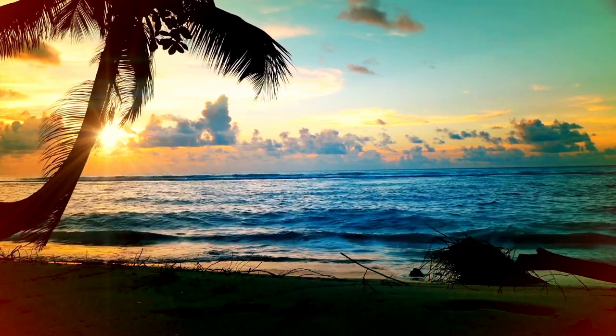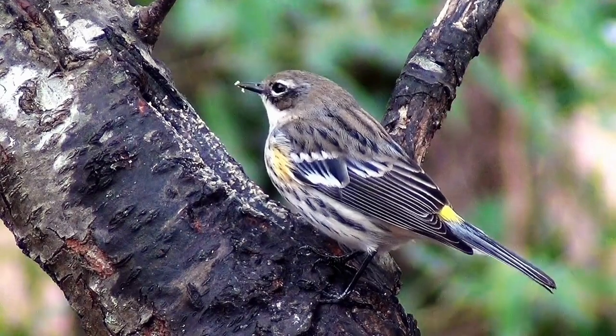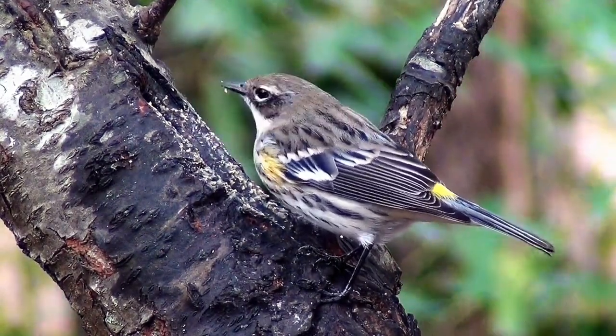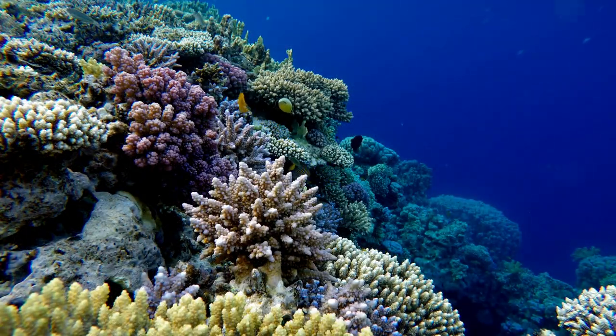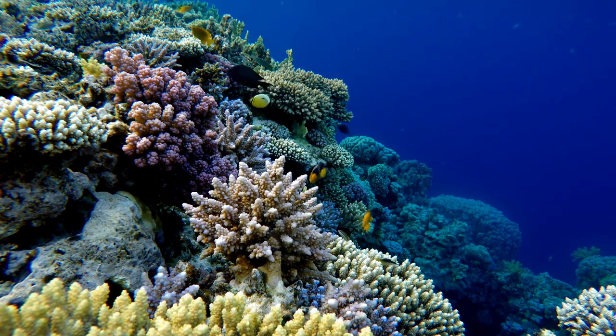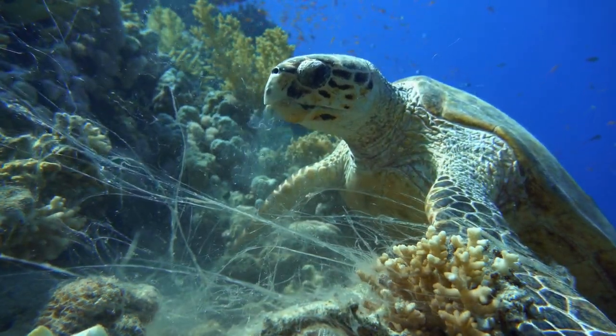And that wraps up our countdown of 10 of the most common wild animals found in the Caribbean. From the majestic marine creatures to the vibrant avian species and captivating reptiles, the Caribbean truly boasts an incredible array of wildlife. Remember, it's crucial to appreciate and protect these incredible animals and their natural habitats. Let's do our part in preserving the beauty of nature for generations to come.